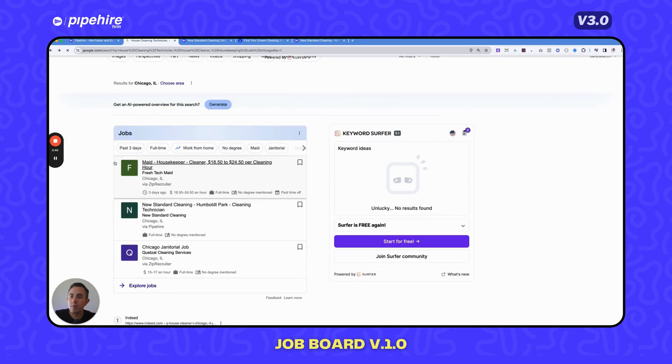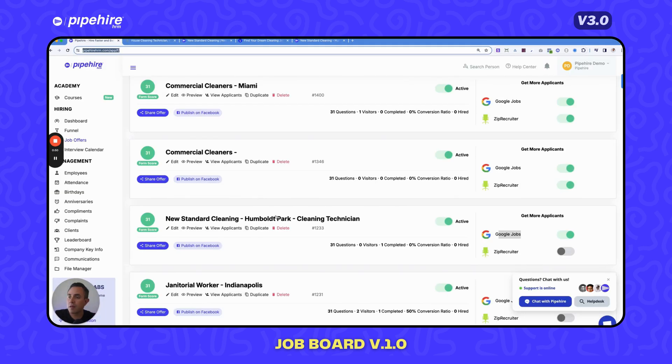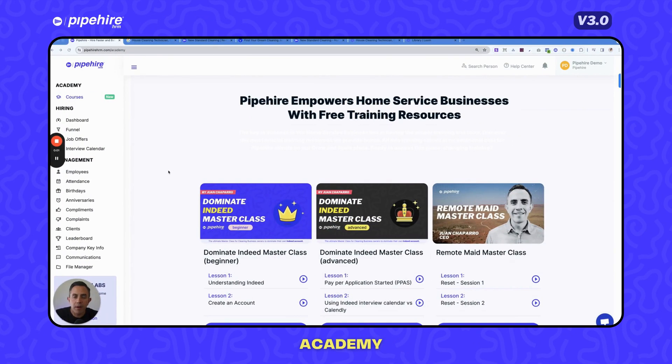When you publish through Pipeheart you are also displayed on Google Jobs — this little box right here. To activate it, go to your job offer and turn on Google Jobs. That way we push you to Google. This is essentially closing the loop of bringing you organic traffic so you don't spend so much money on paid advertising, and it's included in all Pipeheart 3.0 plans.